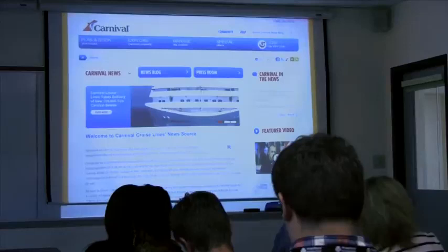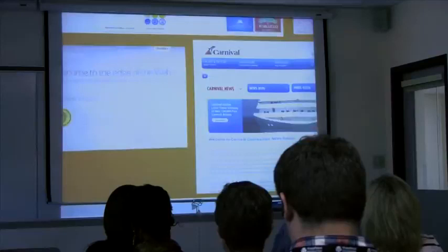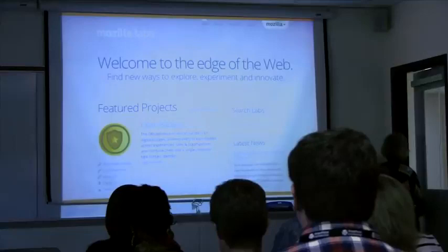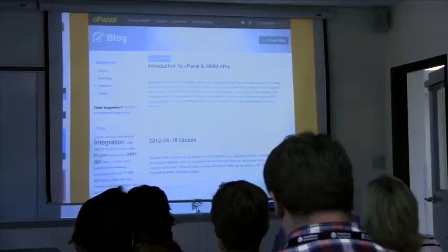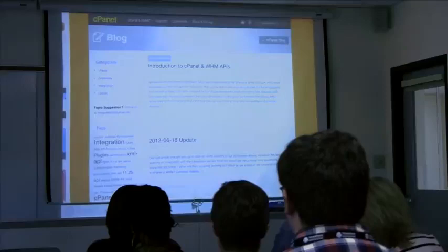Carnival uses WordPress — it's a very clean, nice site. Mozilla Labs — if anyone loves Firefox, Mozilla Labs uses WordPress. Firefox and WordPress together are a great combination. And this is kind of funny: if you've ever installed your own WordPress.org software, you've probably used cPanel. And cPanel's blog uses WordPress.